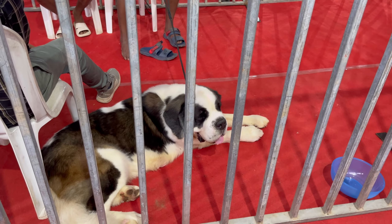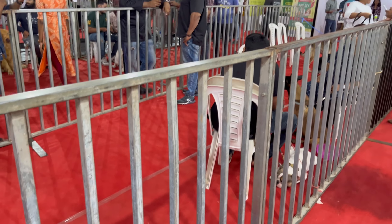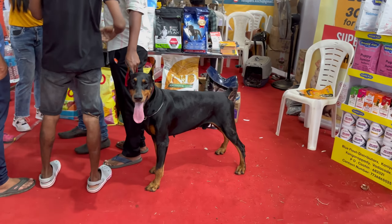We can see dogs and their owners waiting for the dog show to begin. We have German Shepherds, Labradors, and Doberman, all eager to participate in the dog show.